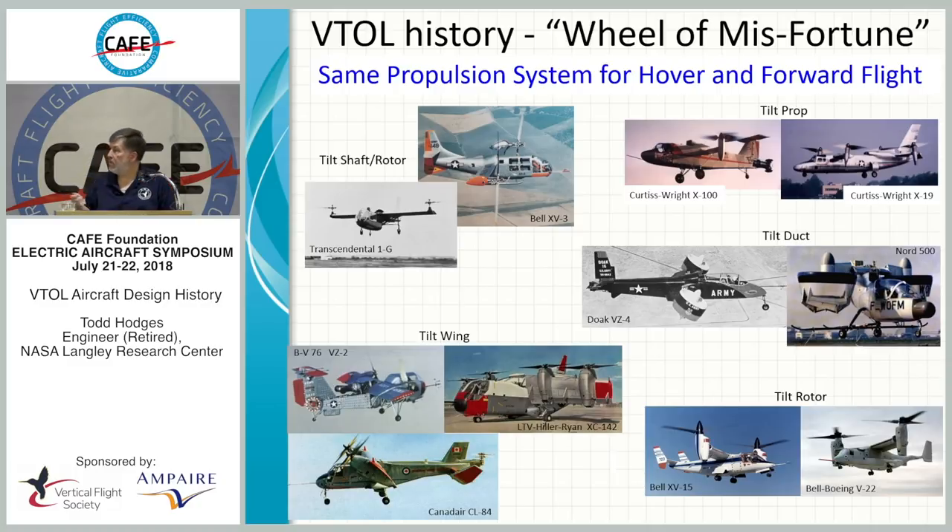The X-19 was a real interesting airplane. The aeromechanics were great, the pilots loved it — handling qualities, everything performed well. The engines are on the top side of the aft fuselage, and power is distributed throughout the airframe through gearboxes and shafts. We lost the X-19 because a structural dynamic resonance occurred in the power transfer system — they think they somehow hit a resonant frequency in a gearbox — and a shaft broke and the aircraft flipped over and crashed.